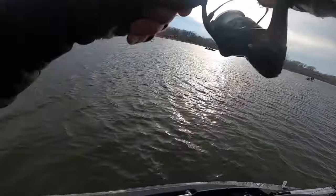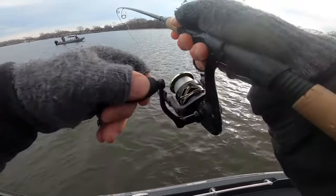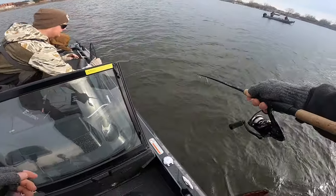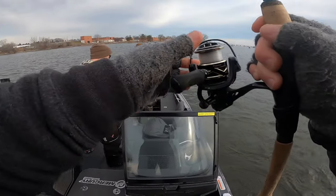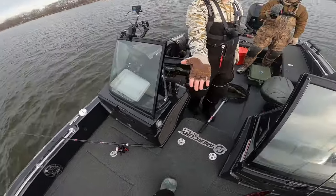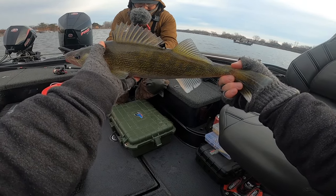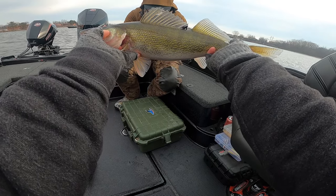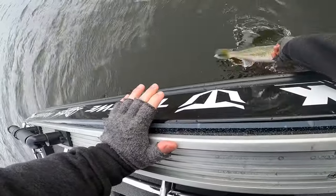Got him! That one we watched on the LiveScope — pitched it out and he took it. Take a look at that — beauty of a fish. Small little pops off bottom and that one came up and choked the old tungsten jig. We're going to grab a quick picture and get him back. That's a solid fish, probably right around that 19 to 20 inch mark.